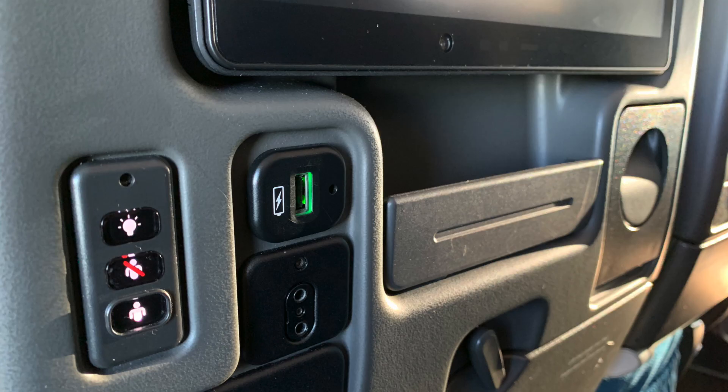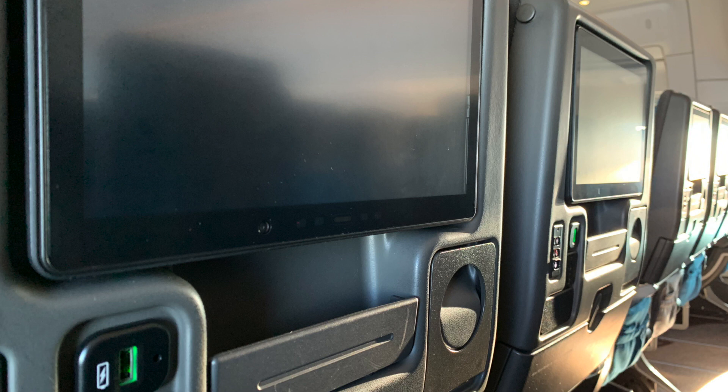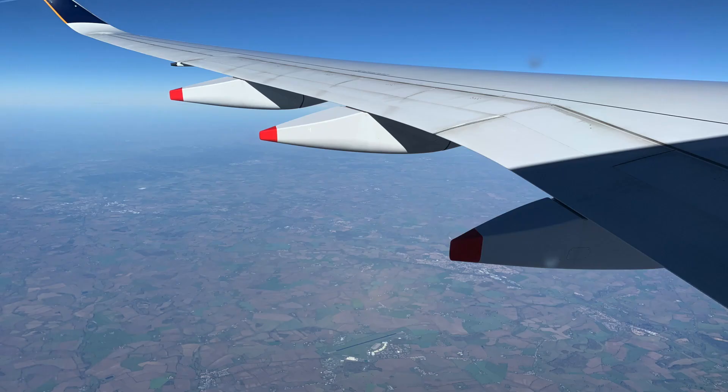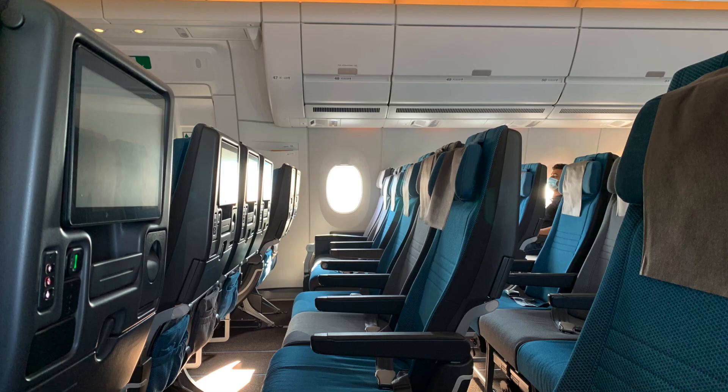On board you can have two hours of free complimentary Wi-Fi, even in economy. It's only 30 megabytes of data, but it's good for any text app or email. Just remember to disconnect the Wi-Fi when you're done so you don't use up all two hours at once.